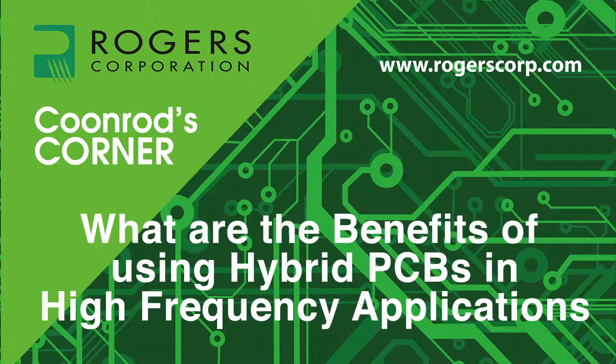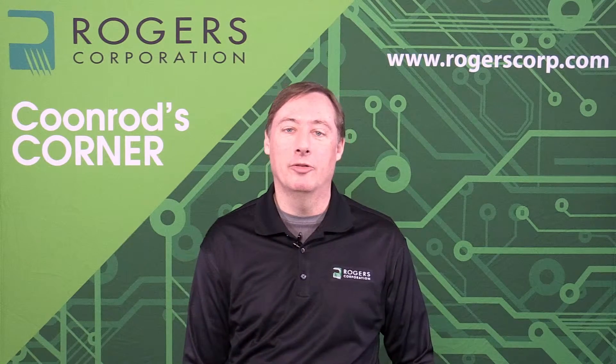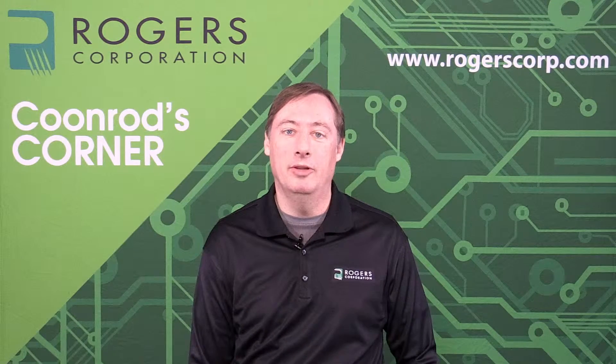Welcome to another edition of Coonrod's Corner. Today's topic: what are the benefits of using hybrid PCBs in high-frequency applications? Hello, welcome to Coonrod's Corner. My name is John Coonrod. I am a senior market development engineer for Rogers Corporation. I'm going to spend the next few minutes talking about hybrid printed circuit boards — PCBs — that are used in high-frequency applications.